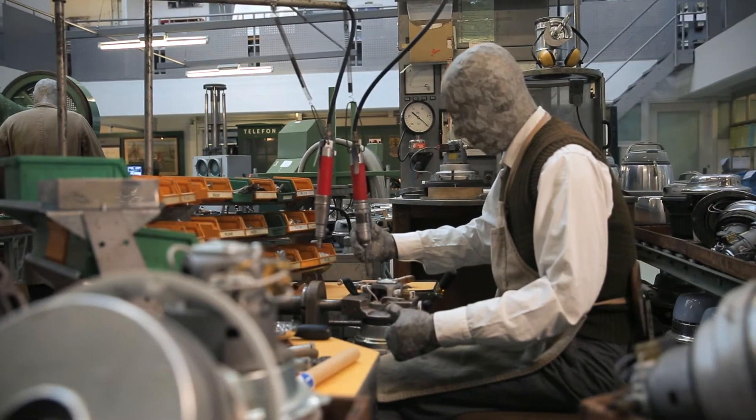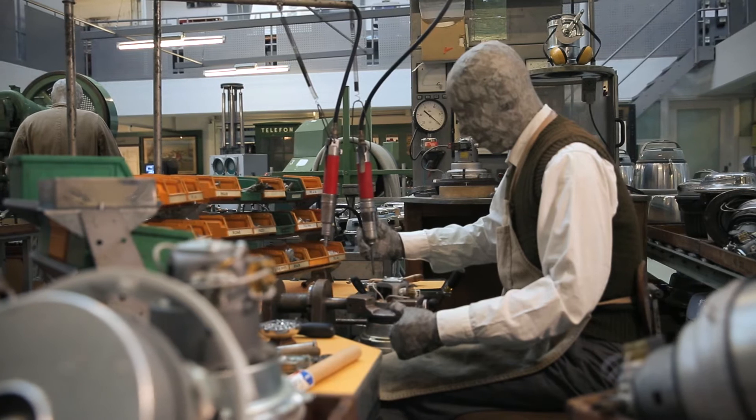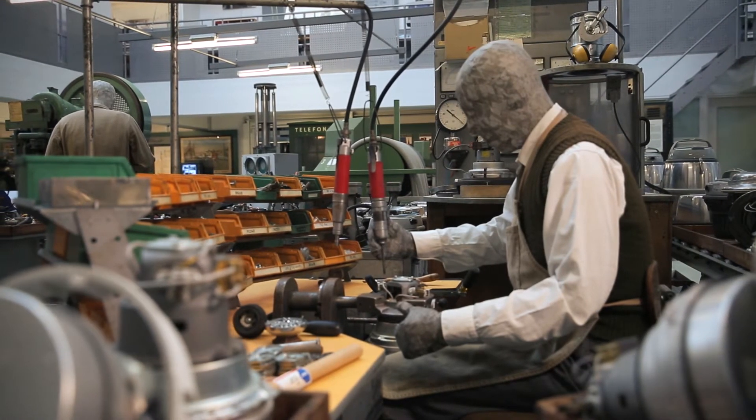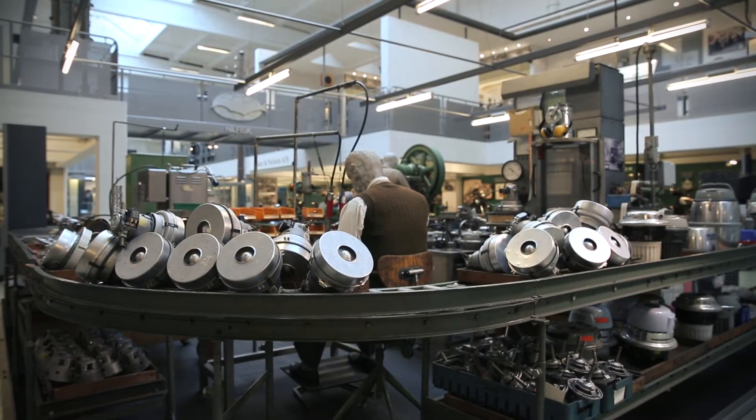And of course he would. But thousands of owners would also replace the carbon brushes themselves. And when they had done that, the motor was good for another 25 years. And no company can survive on those terms.